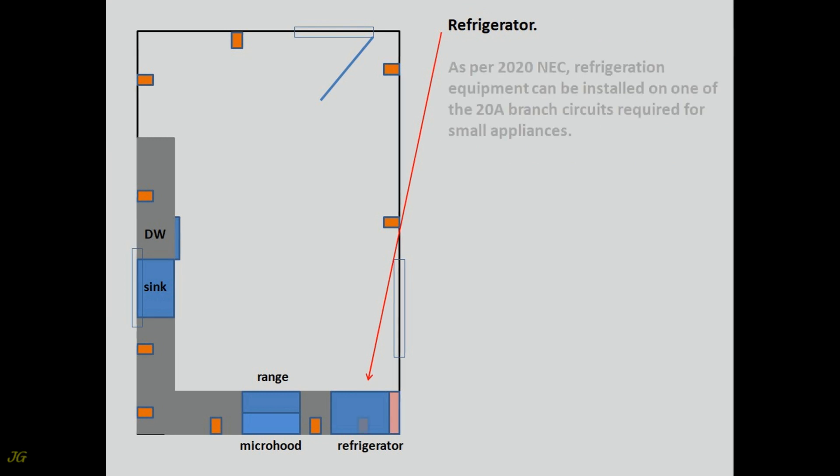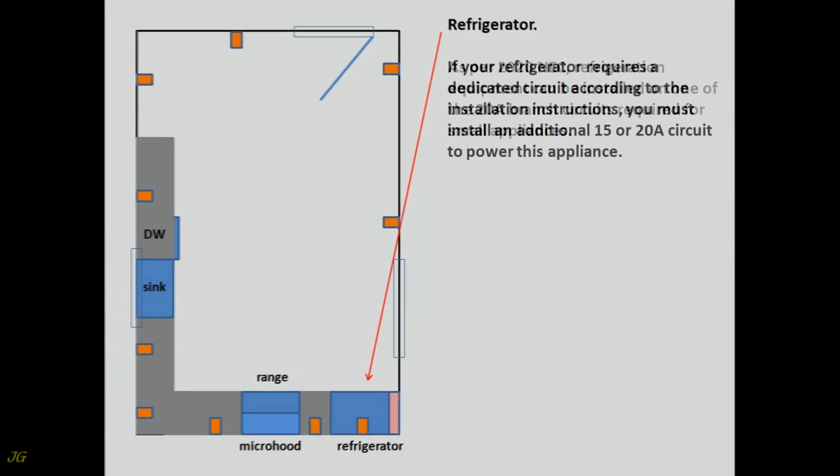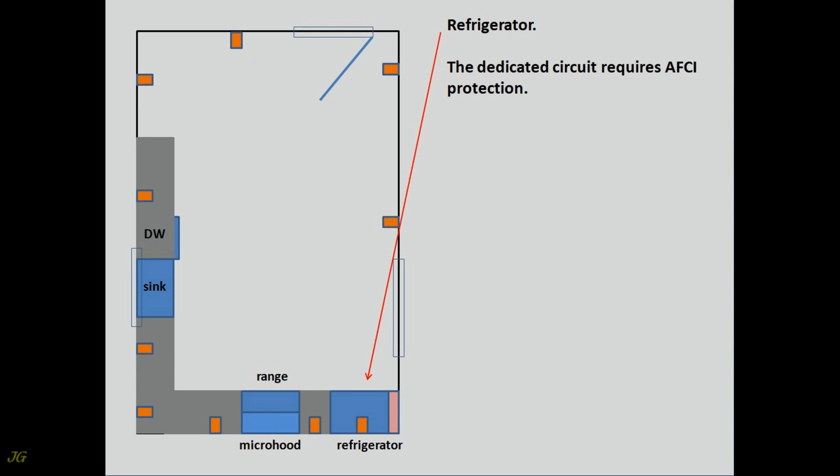Refrigerator. As per 2020 NEC, refrigeration equipment can be installed on one of the 20-amp branch circuits required for small appliances. If your refrigerator requires a dedicated circuit according to the installation instructions, you must install an additional 15 or 20-amp circuit to power this appliance. The dedicated circuit requires AFCI protection.